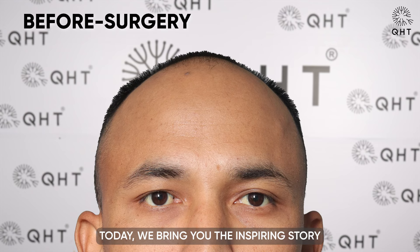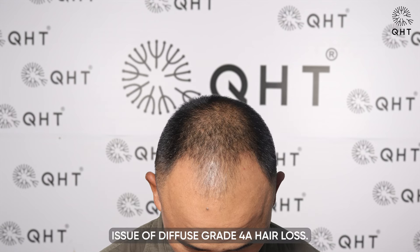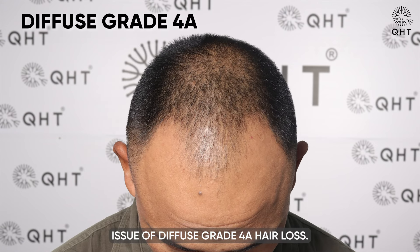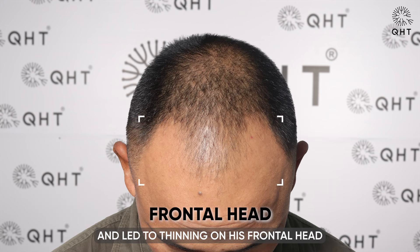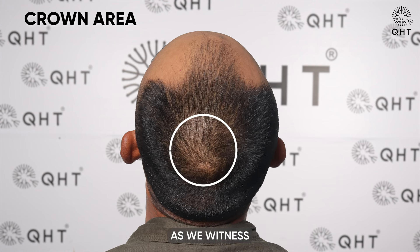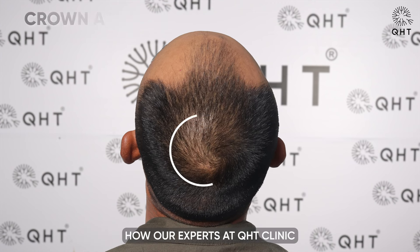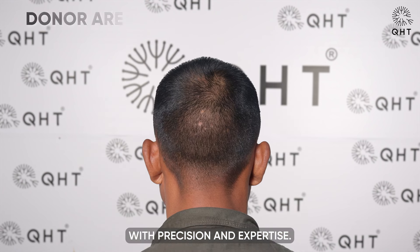Today, we bring you the inspiring story of our 33-year-old patient who was facing issue of diffuse grade 4A hair loss. This condition caused his hairline to recede and led to thinning on his frontal head, mid scalp and a patch of thinning on his crown area. Join us as we witness how our experts at QHT Clinic tackled his hair loss problem with precision and expertise.